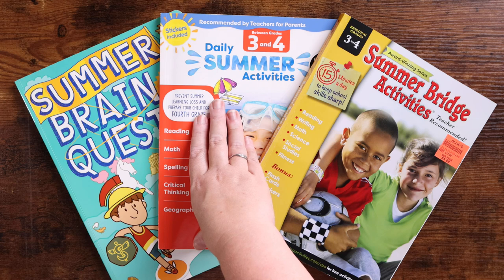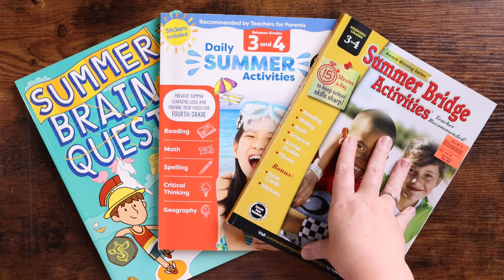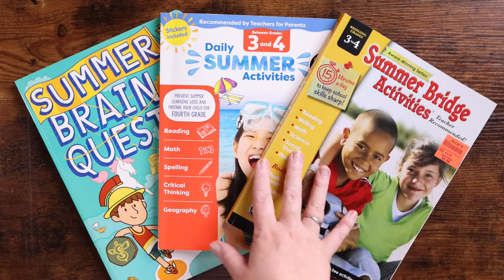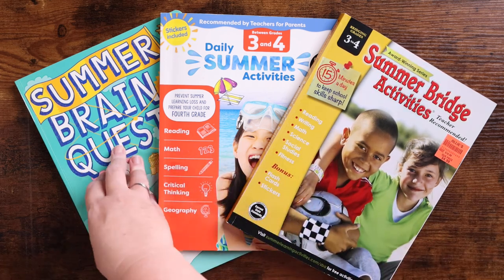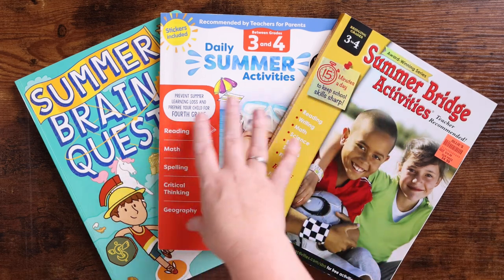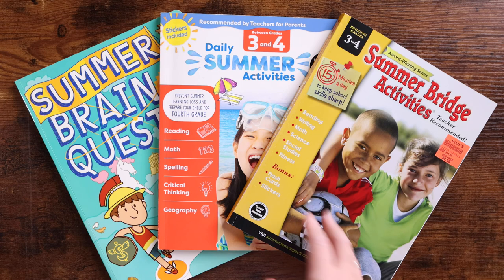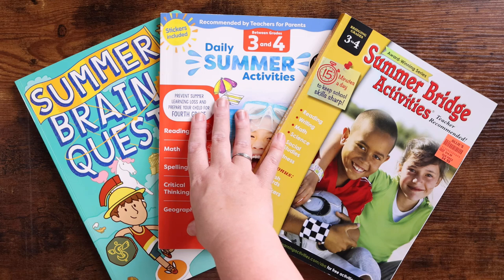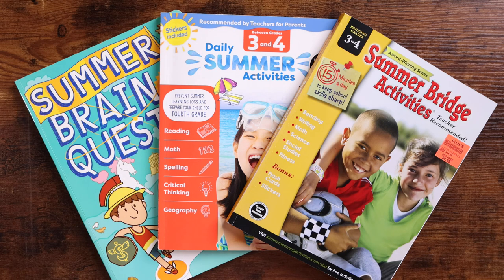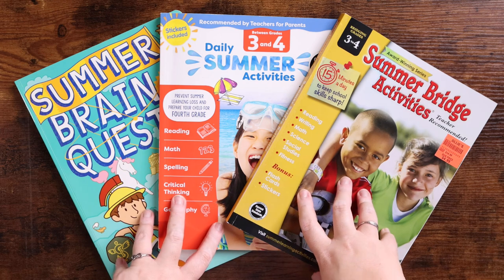I feel the Evan Moore Daily Summer Activities is in the middle, and the Carson DeLosa Summer Bridge Activities is the most advanced. So depending on where your child is, maybe you want the Brain Quest for something fun, the Summer Bridge if they're advanced or you want to challenge them, or the Evan Moore if you want something in the middle. Emily's pick for most fun was the Brain Quest. I hope this helped you see inside these and choose the right one for a fantastic, educational summer that prevents the summer slide.